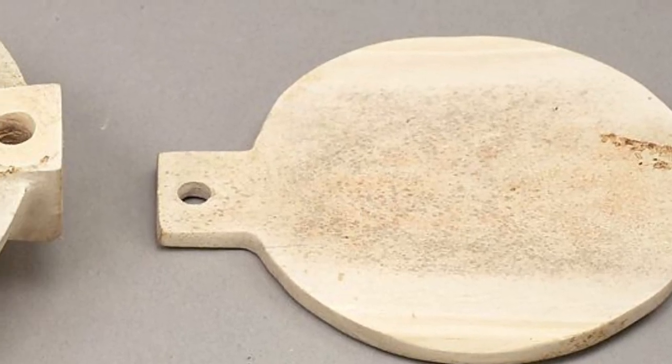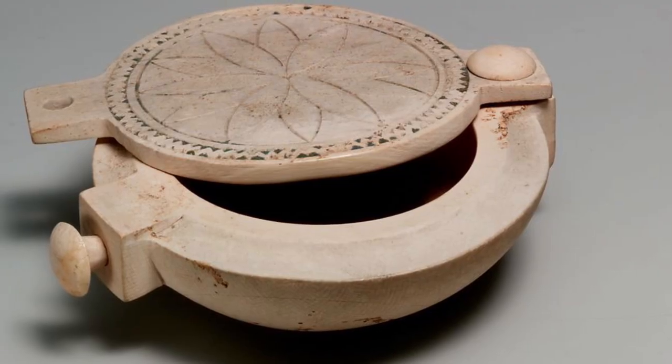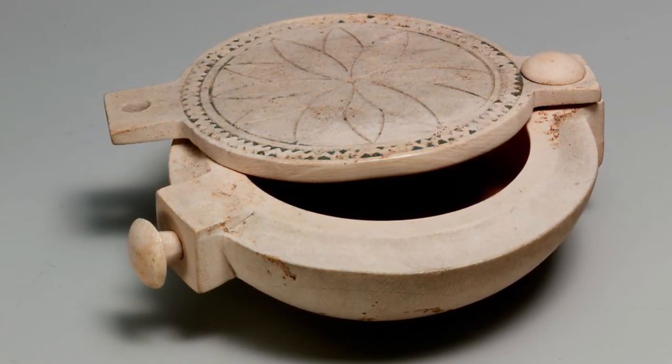The rosette was probably made using an early type of compass. The decoration was once filled with a material called Egyptian blue. Boxes similar to this one, made of wood, bone, or ivory, probably held dry cosmetics such as rouge.